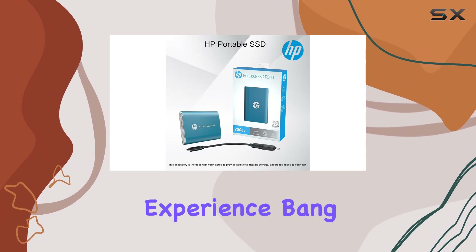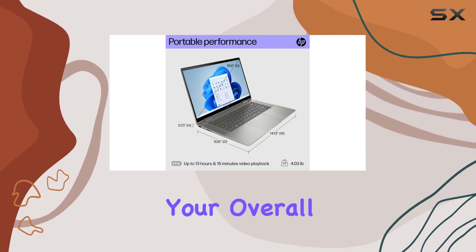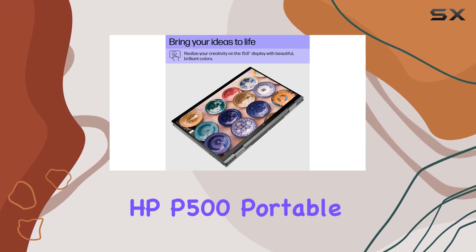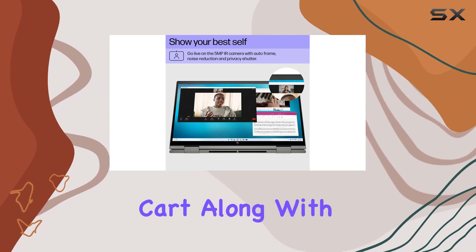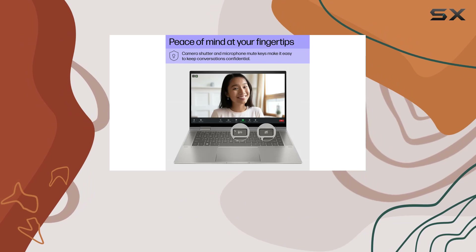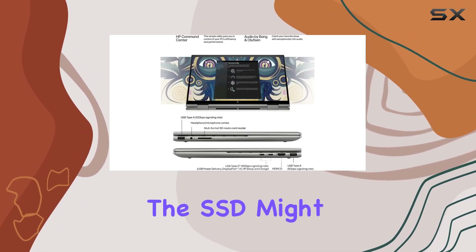The Bang & Olufsen speakers deliver premium sound quality, enhancing your overall multimedia experience. Here's a sweet deal: if you add the HP P500 portable SSD to your cart along with the laptop, you'll get a discount reflected during checkout. Keep in mind that due to package size constraints, the SSD might be shipped separately.